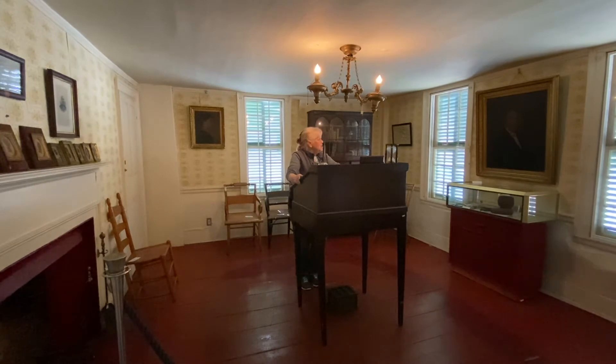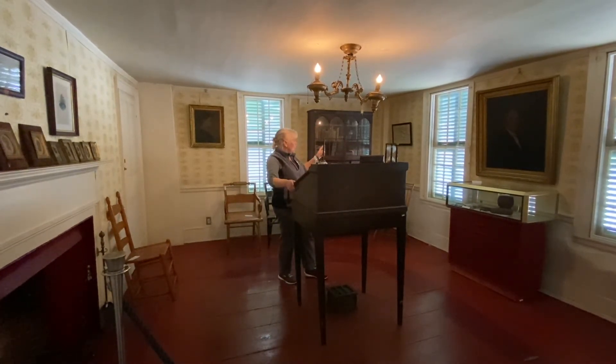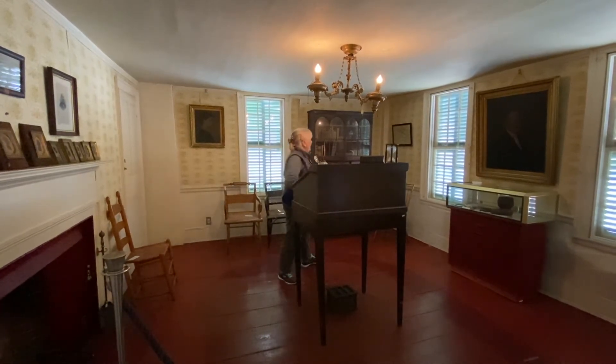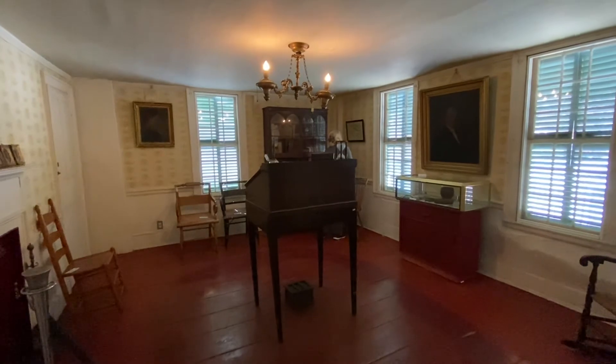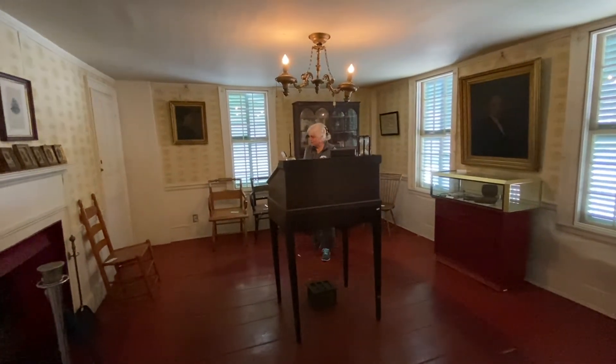We have another interesting piece up on the wall right here — that's the diploma of Dr. Joel Spaulding. He went to Dartmouth. I can't really tell the year because it's a little bit faded, but I wonder if his son went to Dartmouth as well.